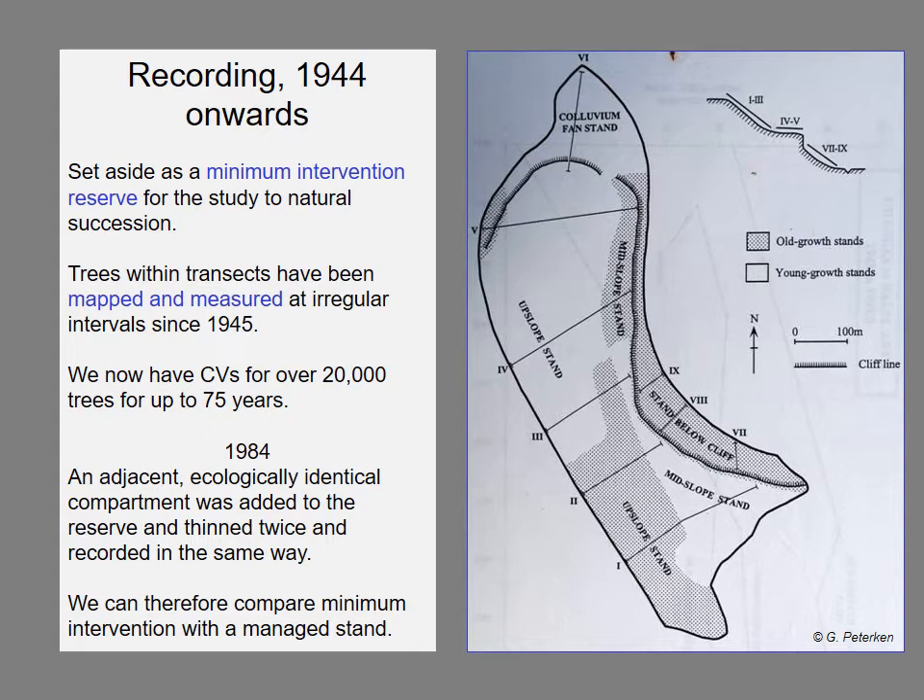In 1984 we added a compartment to the southeast where the Forestry Commission would carry out thinning operations and hopefully regenerate it by natural means, intended as a comparison between a managed stand and an unmanaged stand. That has indeed happened, but the Forestry Commission have never fenced their portion and the result is that it is grazed flat by deer with no regeneration at all.